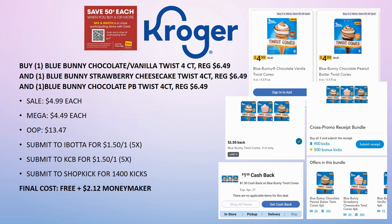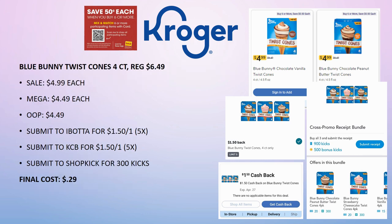Here's another way to put this scenario together if you don't have all three. Grab what you can find — the Blue Bunny Twist Cones 4-count, regularly priced $6.49. My store carries the Chocolate Vanilla and Chocolate Peanut Butter Twist Cones. On sale for $4.99, mega sale for $4.49, pay $4.49 each out of pocket. Submit to Ibotta for $1.50 back on one, Kroger Cashback for $1.50 back on one, and Shotkick gives 300 kicks (about $1.20). Final cost is 29 cents each — under 60 cents for two, which is still a really great deal.